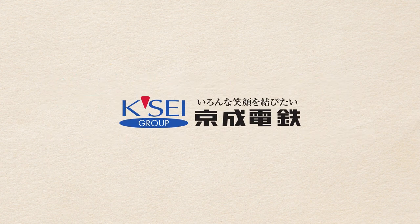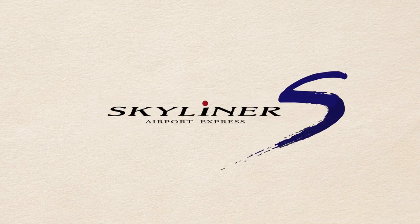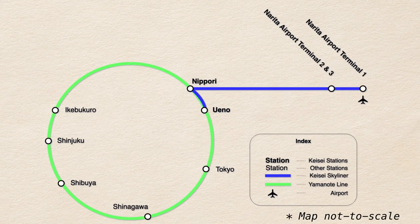Keisei Electric operates trains between Narita and Tokyo. Skyliner is the fastest — a limited express train that runs from Narita to Nippori and Ueno. It takes only 41 minutes to ride from Narita to Ueno, charging 2,520 yen each way. The train is also reservations only, like NEX.